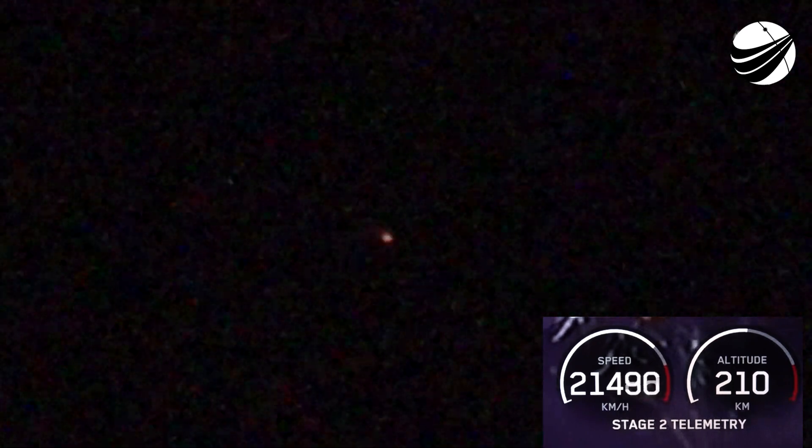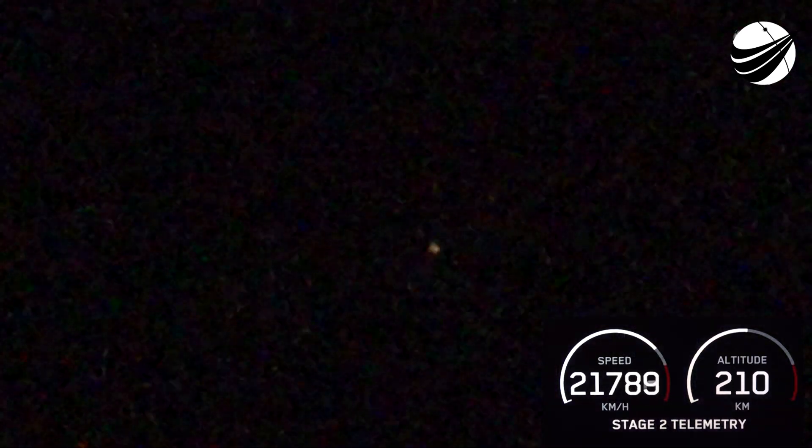Coming up in just a few seconds, we will have the start of our stage one landing burn. This will be another about 20-second burn. Hopefully it will land us on our drone ship, A Shortfall of Gravitas, in the Atlantic Ocean. Stage two terminal guidance. Stage one startup. Here's the start of our stage one landing burn. Cool views of the drone ship approaching. Stage one landing leg deployed. Stage one landing.